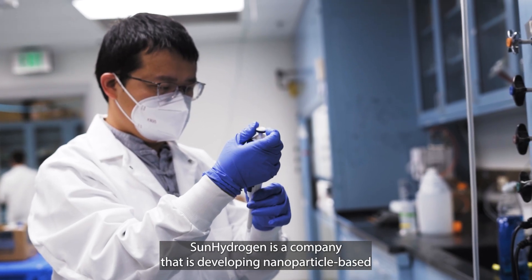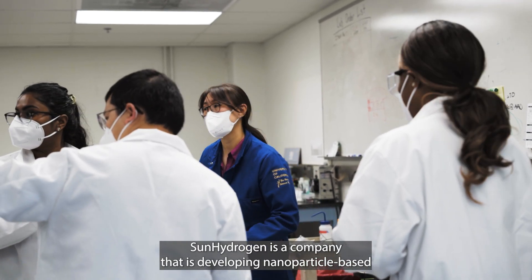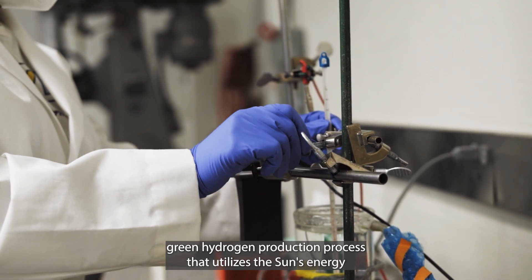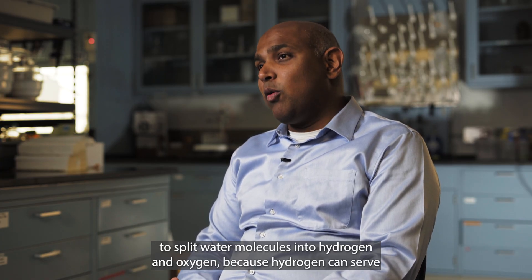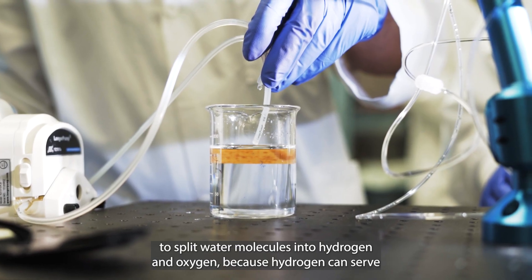My name is Said Mubeen and I'm a Chief Scientific Officer for Sun Hydrogen. Sun Hydrogen is a company that is developing a nanoparticle-based green hydrogen production process that utilizes the sun's energy to split water molecules into hydrogen and oxygen.